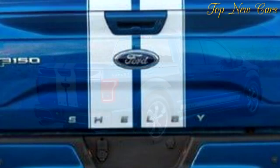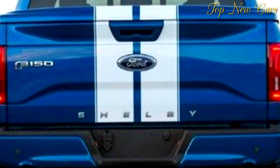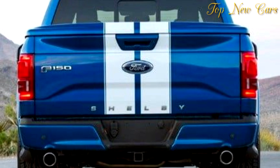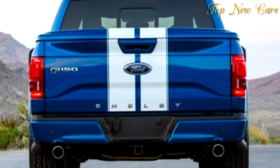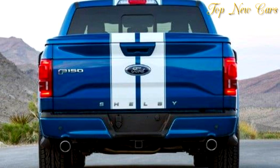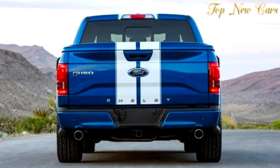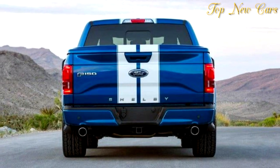Clive Sutton will also continue offering its bespoke Mustang program, giving customers the chance to create their personalized vehicle. The dealer will also continue to offer the Mustang GT350 and GT350 RS as direct imports from the U.S.